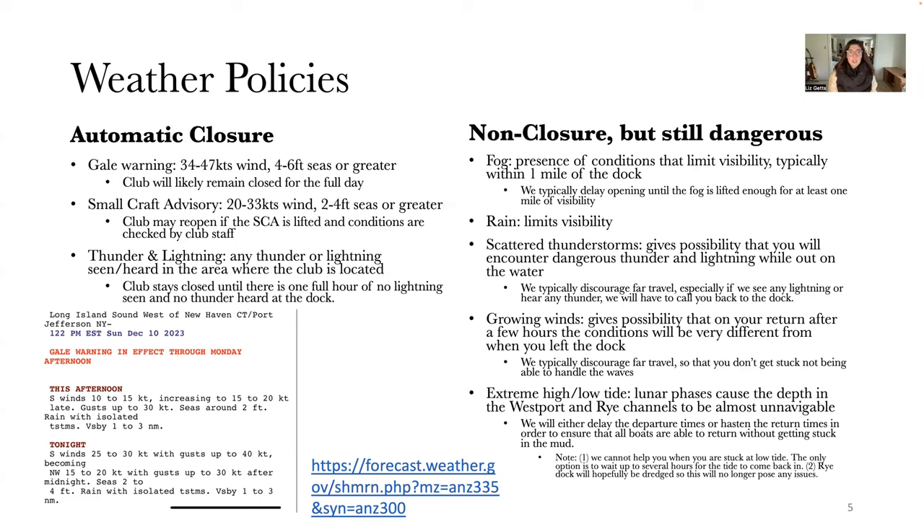Automatic closure: our club closes 100% of the time in gale warning instances, which are typically 34 to 47 knot winds with seas four to six feet or greater. The club will likely remain closed for the full day because even if the gale warning is taken down, it's normally downgraded to a small craft advisory. Small craft advisories — typically 20 to 33 knots with seas two to four feet or greater — also automatically close the club.